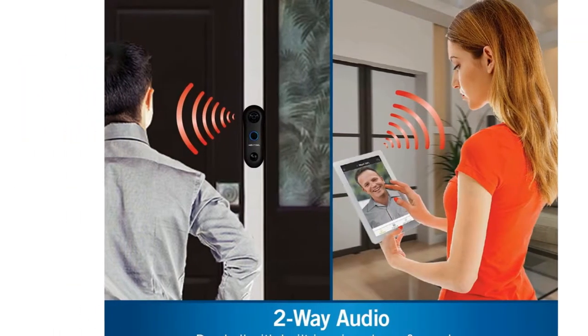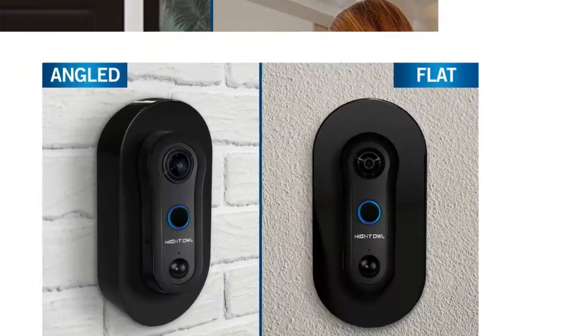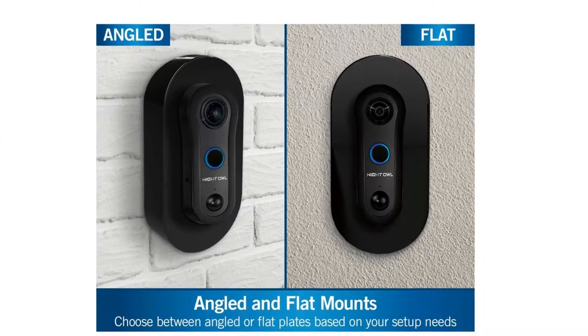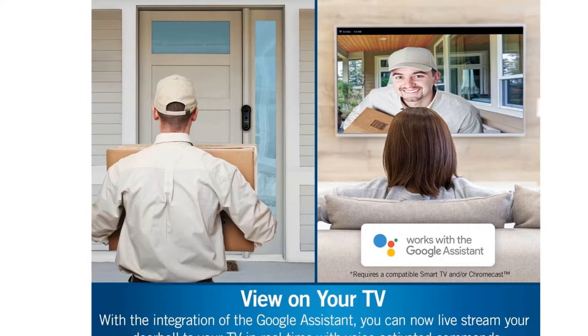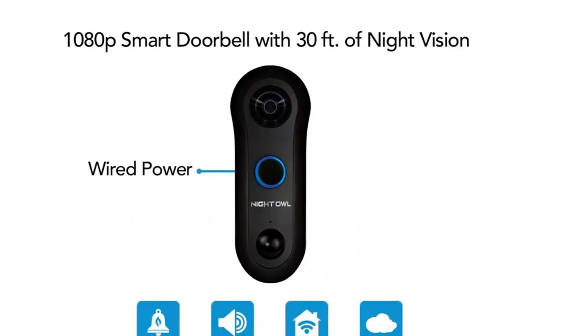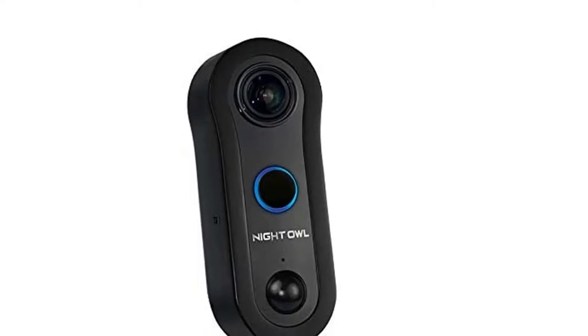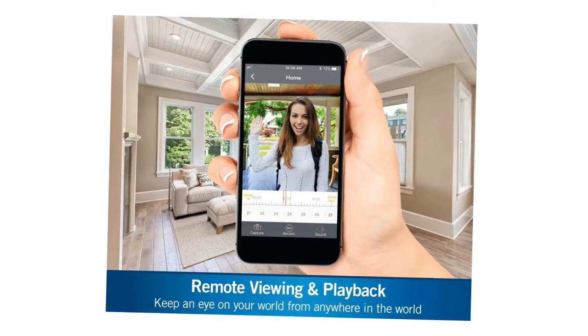Looking to expand your wireless world? This doorbell pairs with an existing Night Owl wireless device. Don't have one? No worries — you can view the doorbell by connecting it to your Wi-Fi network. With full 1080p resolution, a 140-degree field of view, and up to 30 feet of night vision, you are guaranteed clear and detailed HD video and extreme coverage.